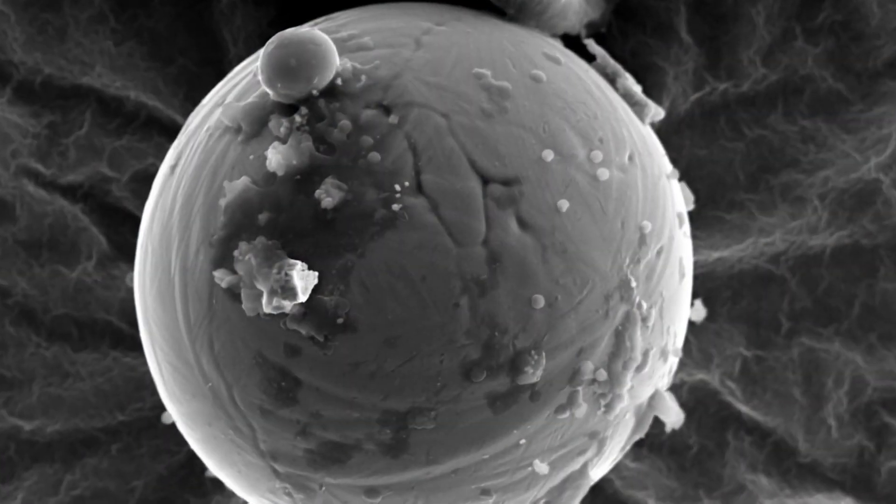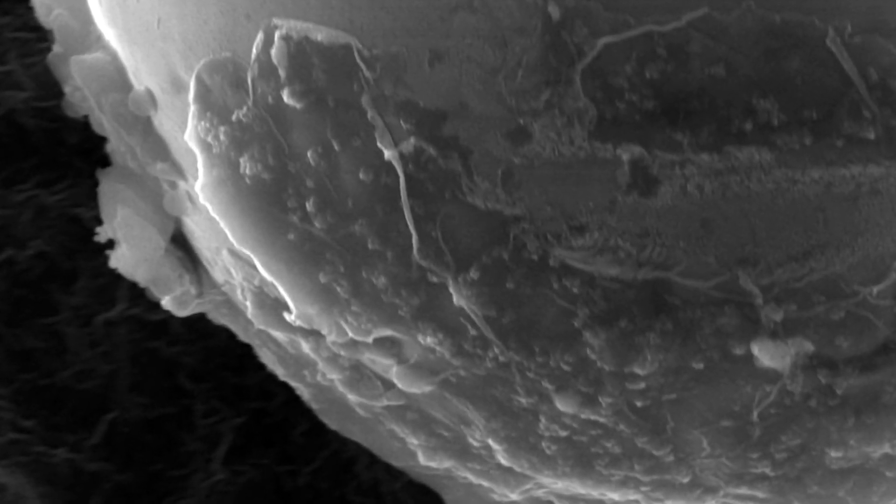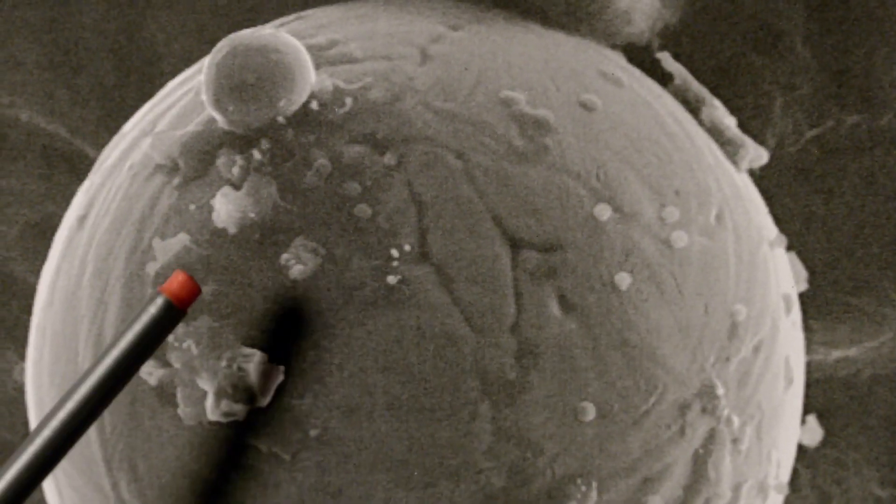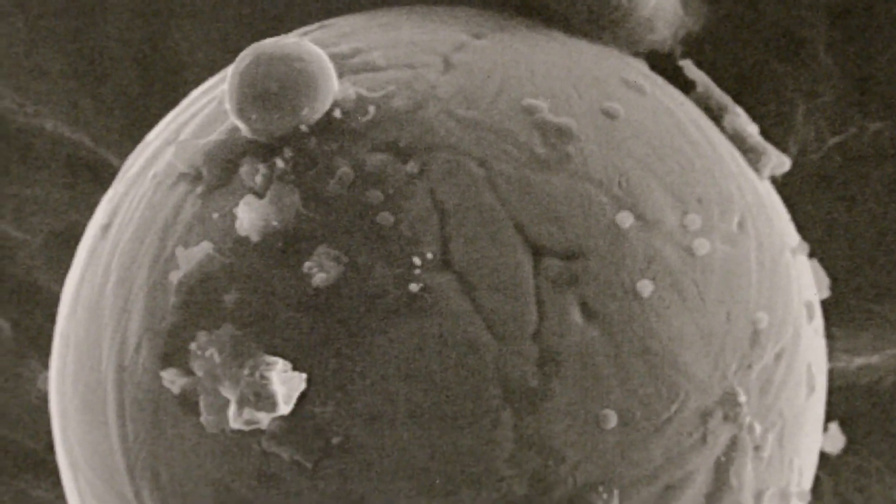On one of them, the team spots a strange sphere about the width of a human hair. This is an image of what we see down the electron microscope — you can see it's a spherical ball. I don't know why it's spherical except that spheres are very stable objects.